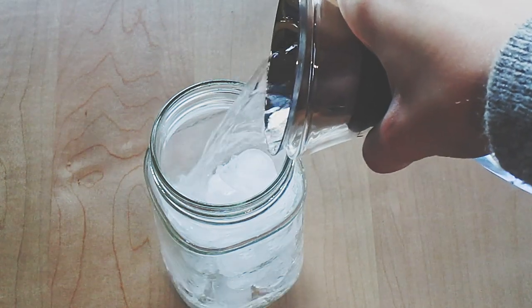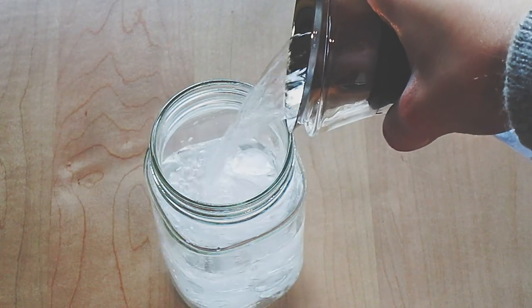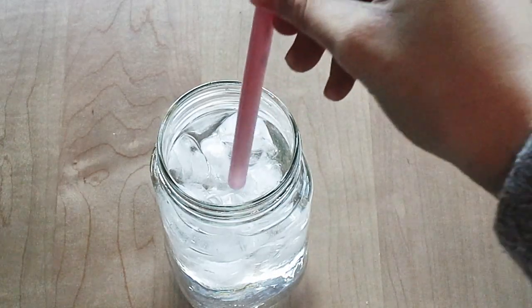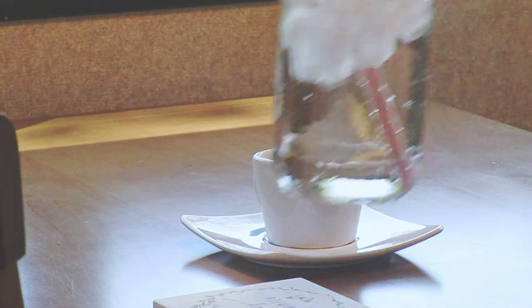The next thing is to use those dishes that you only get out when company comes — or never get out. You know the ones I'm talking about. It's a simple little touch that can make a big difference.